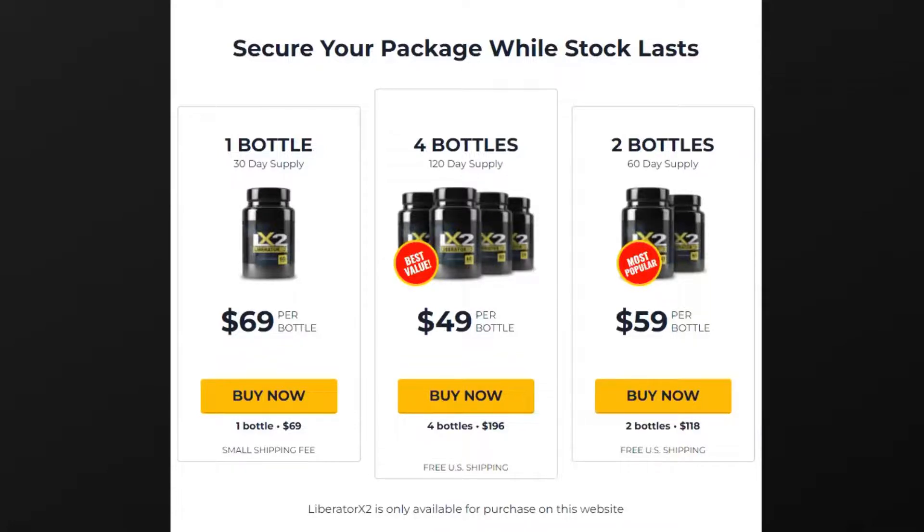Also important to know: Liberator X2 has no side effects since it is natural. I wanted to record this video first to tell you to be careful with the website you are going to buy Liberator X2 from, and also, if you do buy the product, do the exact treatment and take it seriously. Remember that your results will be very different from any other person because your organism acts in a very unique way.